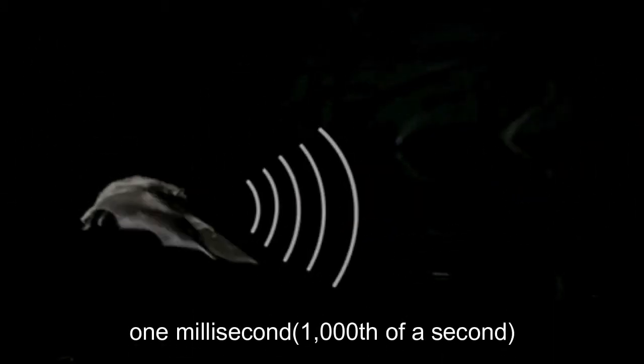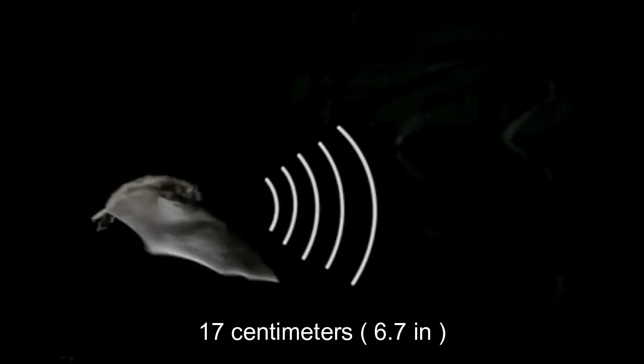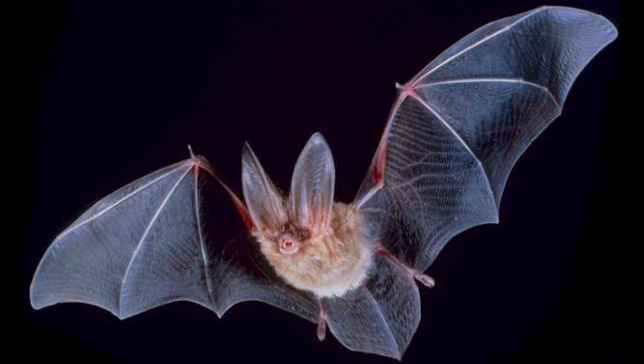The bat's echolocation needs to be extremely precise, because an error of just 1 millisecond — one thousandth of a second — could cause the bat to miss its target by as much as 17 centimeters or 6.7 inches. According to some researchers, a precision greater than 1 millisecond appears impossible.